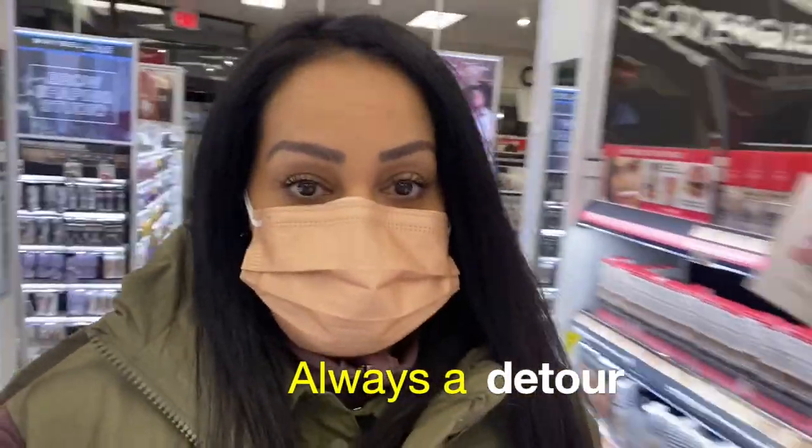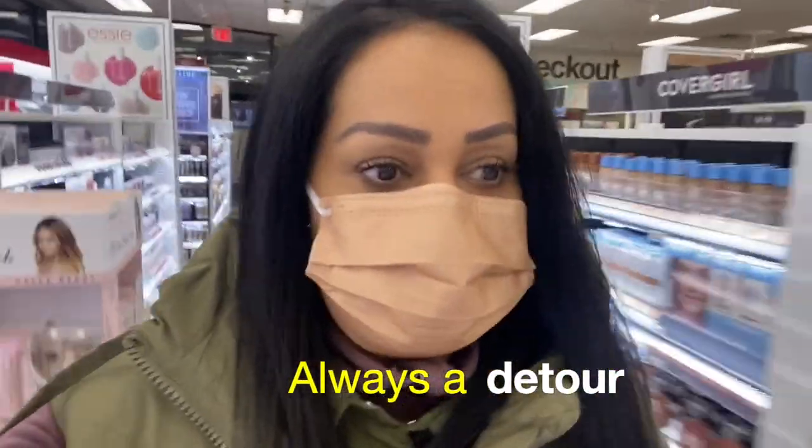Quick stop in CVS because I keep forgetting to pick up this item, and then we can go to Sephora.